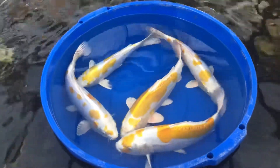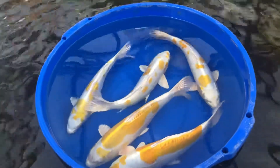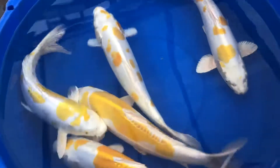Hey, what's going on everyone? Jeff at Sunland Water Gardens. Got some beautiful Doitsu Hirawaki that are now available. These guys are your Japanese imports, and they are about the 15 to 16 inch range. So nice size to them already.